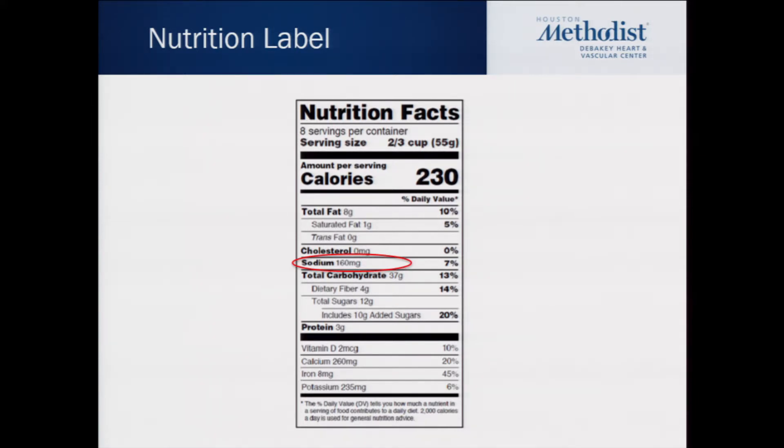The second thing is the percent daily value, which is based on 2,000 calories — that may or may not be appropriate for you personally. It does provide guidelines for fat content: look for foods that contain less than 30% of total calories coming from fat, and less than 10% of calories coming from saturated fat.